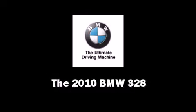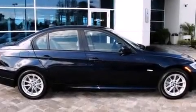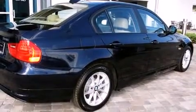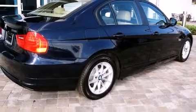Step into the 2010 BMW 328. It features an automatic transmission, rear-wheel drive, and a three-liter six-cylinder engine.